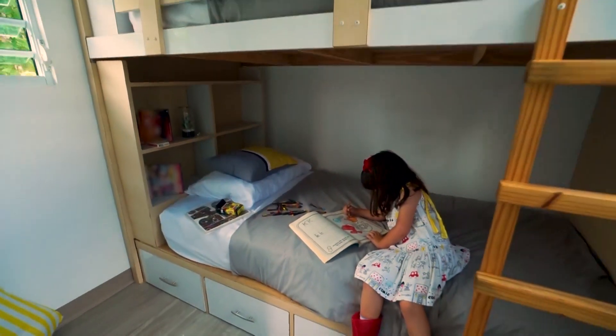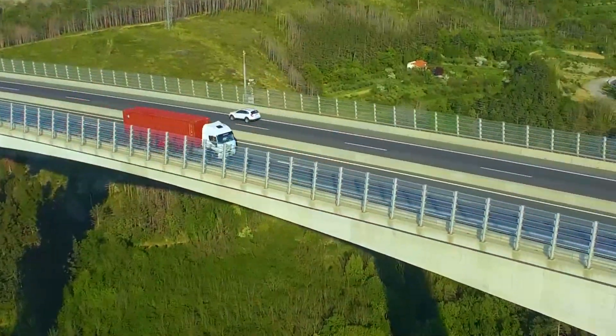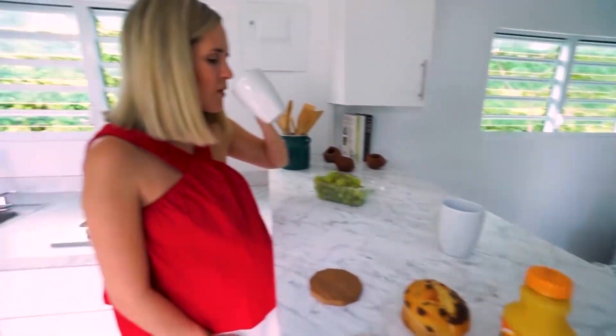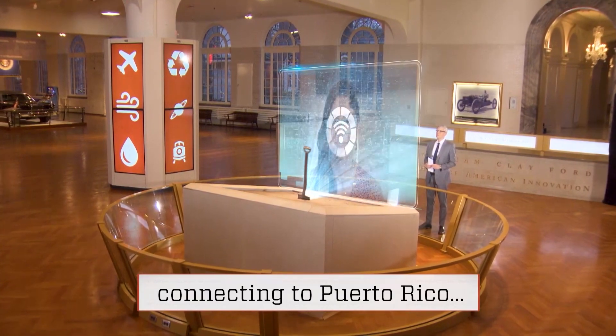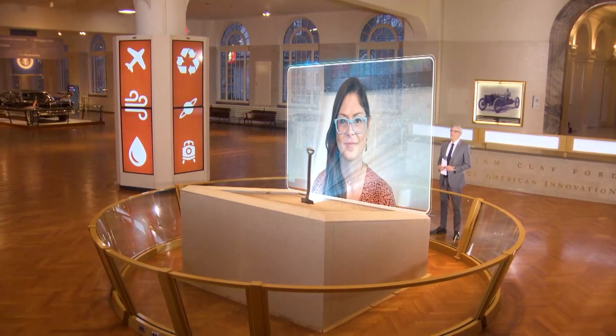What if I told you this house is actually a shipping container? Yes, like the ones trucks pull on the highway. An innovation created by a young architect after Hurricane Maria wiped out her hometown. I caught up with Carla Gautier from Puerto Rico about her efforts to get the island back on its feet, one container at a time.